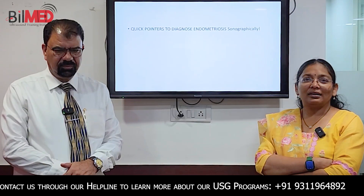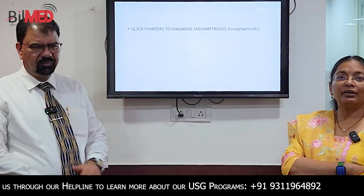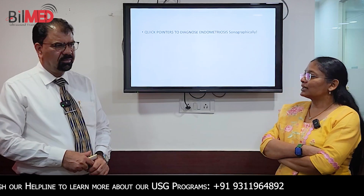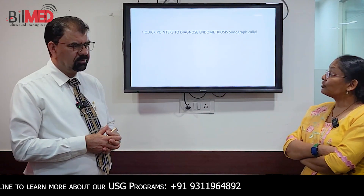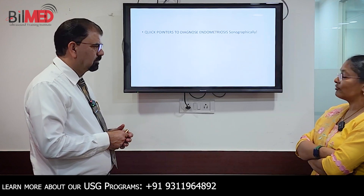Good afternoon everyone. I am Dr. Gunjan Goyal, Faculty at Bill Met, and today we are with Dr. A.B. Vani for some quick recaps. We will ask some common questions which are asked by our viewers, like: what are the quick pointers to diagnose endometriosis sonographically?